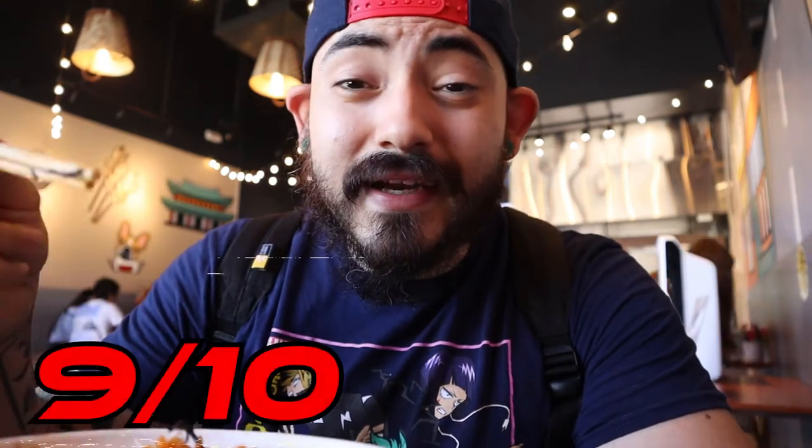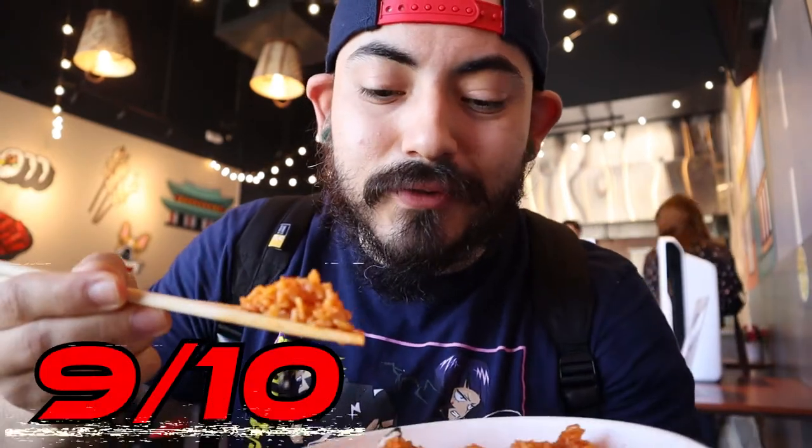My only gripe about this dish is that the rice is a little too soft, a little too mushy, but the flavor is excellent so I think the flavor makes up for the texture. The egg — really good. The seaweed on top — really good. The cheese combined with the kimchi, the rice, everything — excellent. So kimchi fried rice gets a 9 out of 10. It would have gotten a 10 but the rice is a little too mushy for my taste. On to the next one!